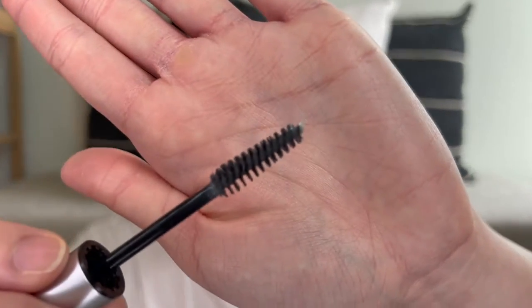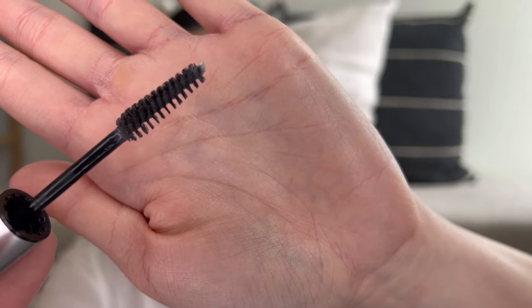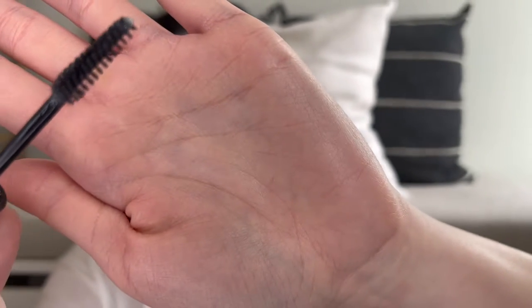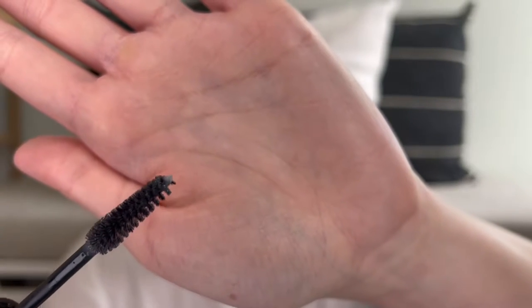The first thing we have is the Etude Doctor Mascara Fixer. I've seen this a lot on TikTok, especially with some Asian beauty creators. A lot of them claim that once they use this they're able to layer on Western mascaras and then they don't really have any flaking. I get a lot of flaking and transfer. Here's what the brush looks like — you can see there's a little bit of white stuff, which I assume is the primer.